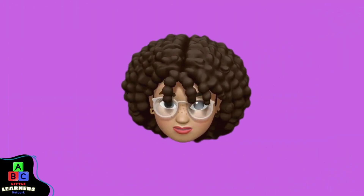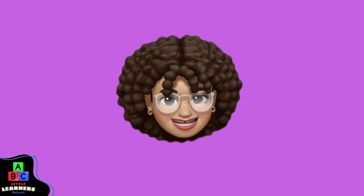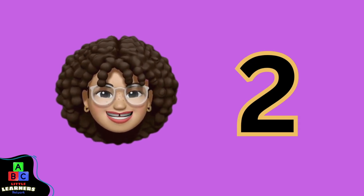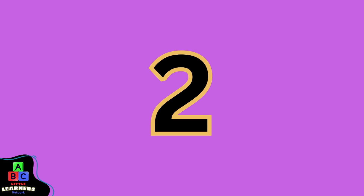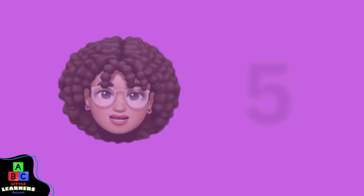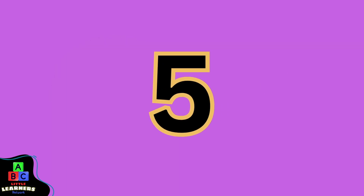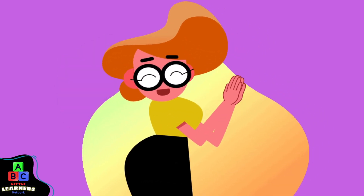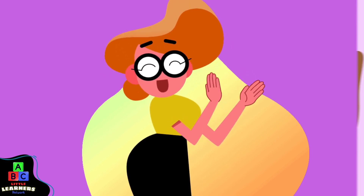Let's count to the number five. Repeat after me. One. One. Two. Two. Three. Three. Four. Four. Five. Five. Good job, little learner. You did it. Hooray! Hooray! Hooray!